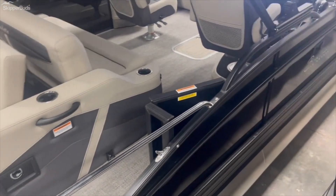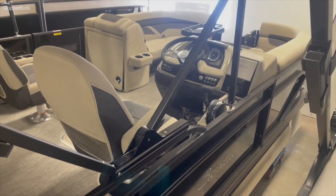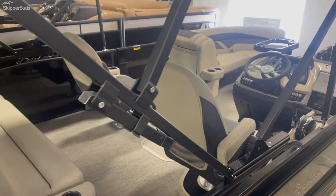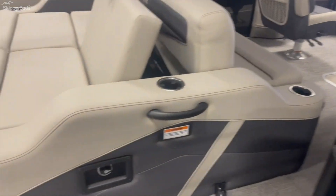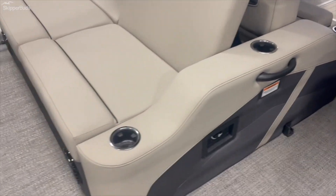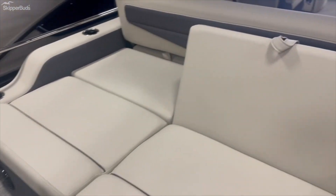The exterior of this Tritune is black diamond with a gray interior. It has RGB lighting so you can change the colors on the interior, a battery on/off switch, rear-facing speakers, and comes with a cover.